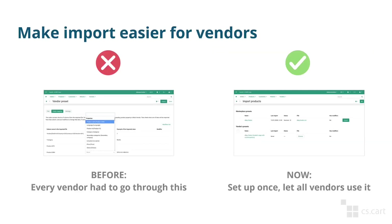Another way to make the lives of vendors easier is by simplifying product import. Previously every vendor had to create their own import preset, or you had to help those vendors make that preset. But now you can set up a preset once and all vendors will be able to use it if you choose so. That way, if you have some file structures that many of your vendors use, they'll be able to just upload the file, click import, and that would be it.